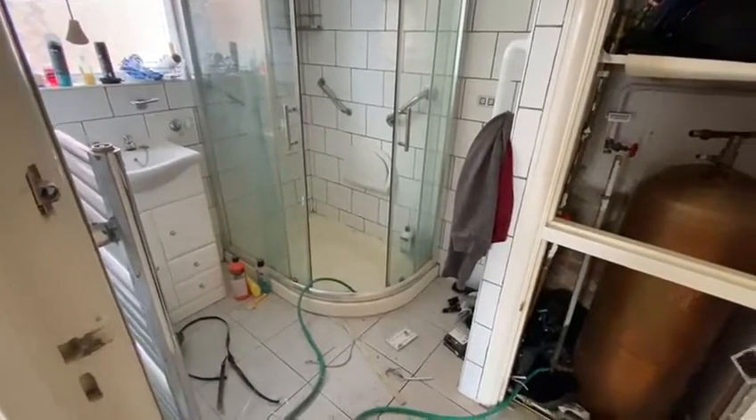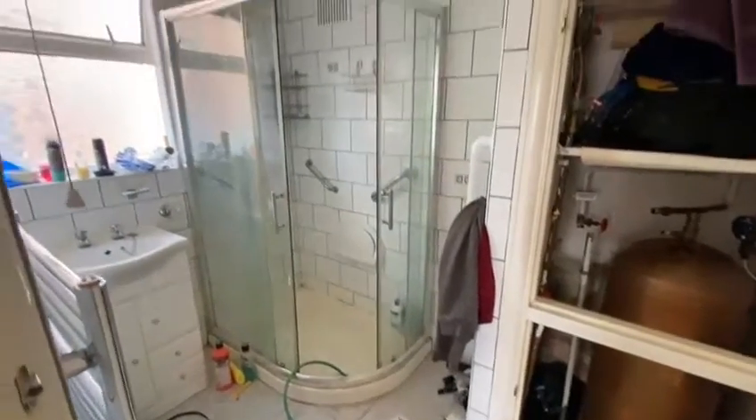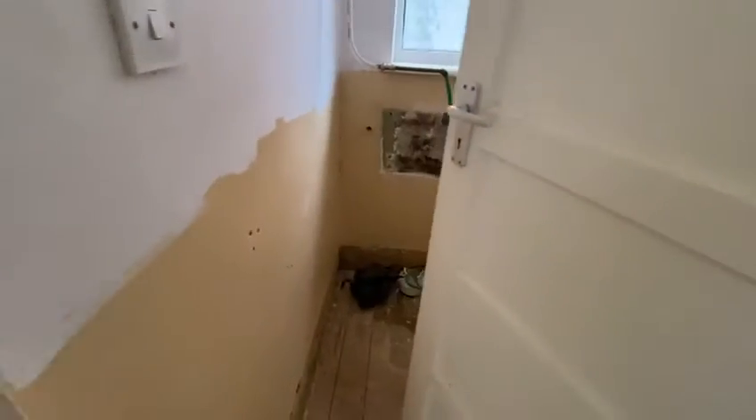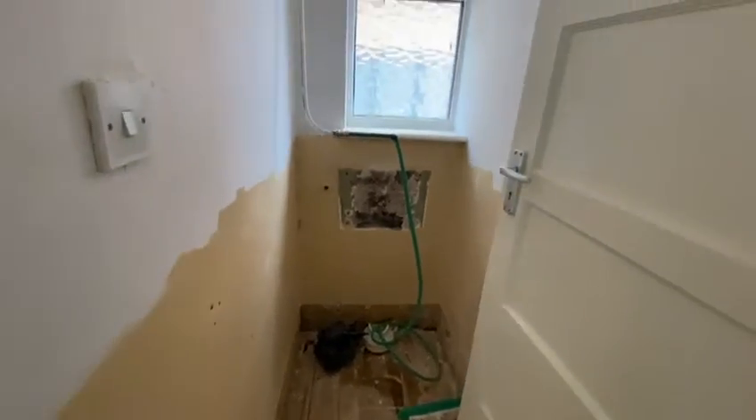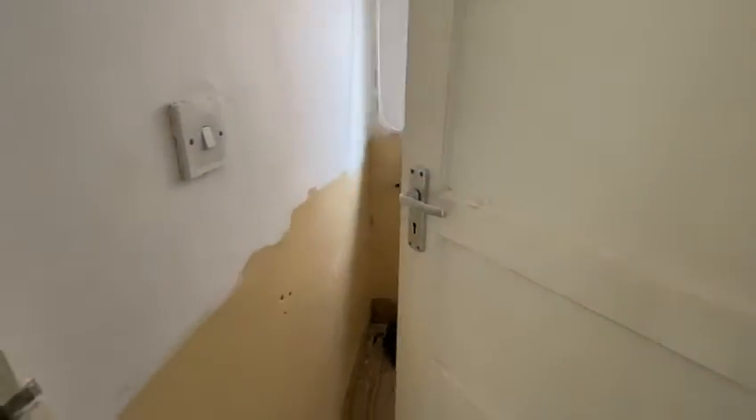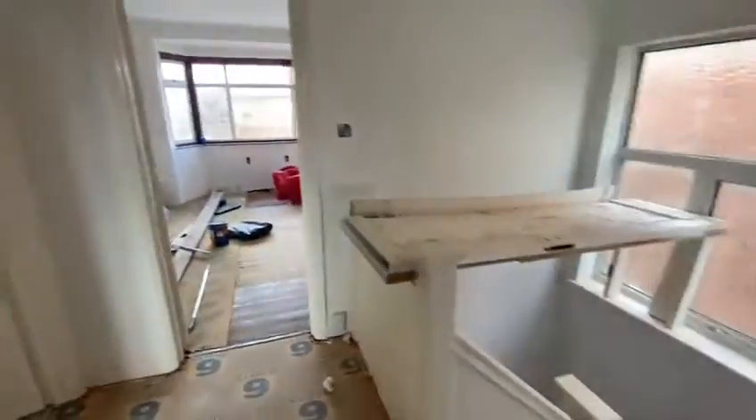This is the bathroom. Not much is going to change here — it's going to have new silicone and be cleaned up. There's no bath, just a shower, and here is where the toilet will be. They're putting in a new toilet system.